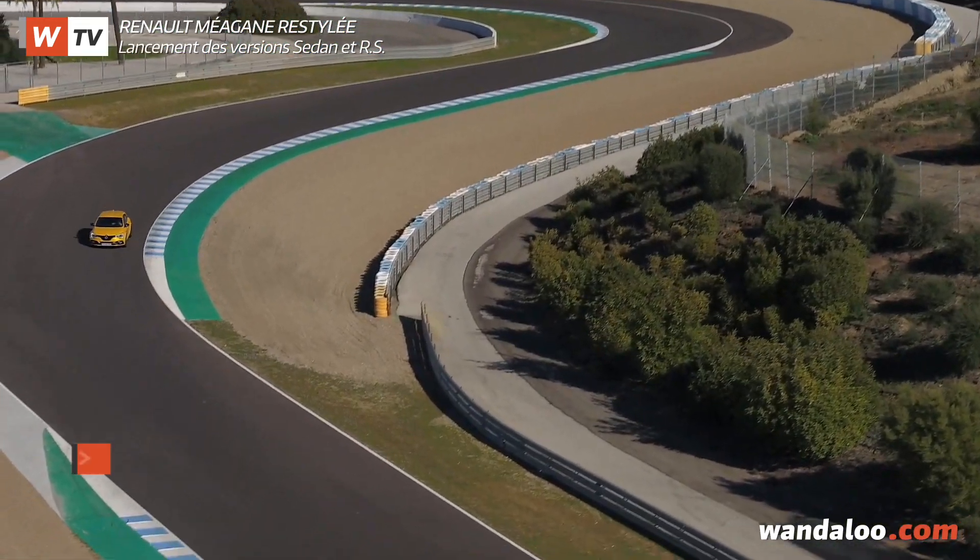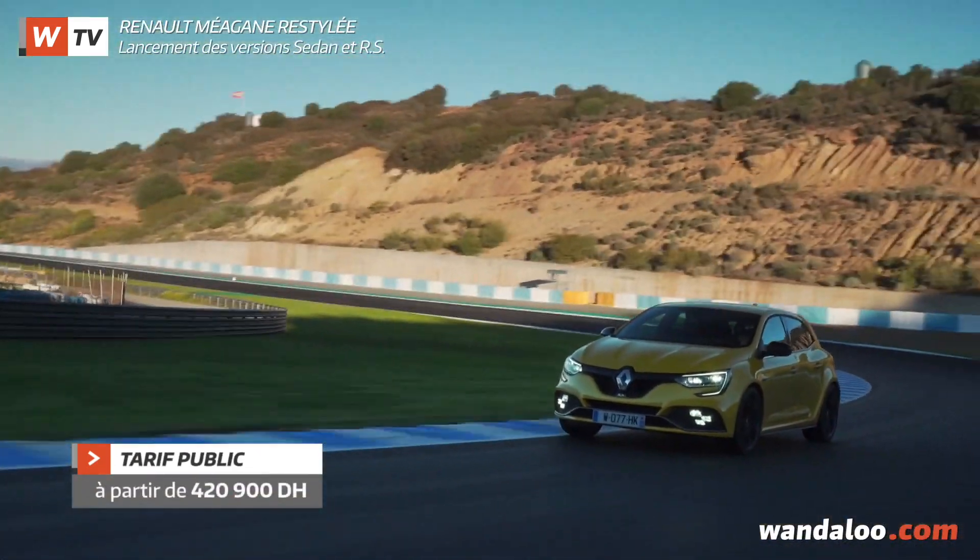La Mégane RS négocie ses aptitudes fabuleuses à 420 910 dirhams.